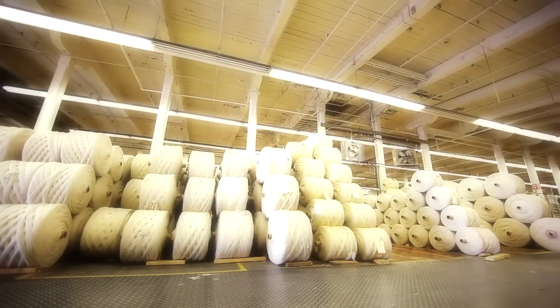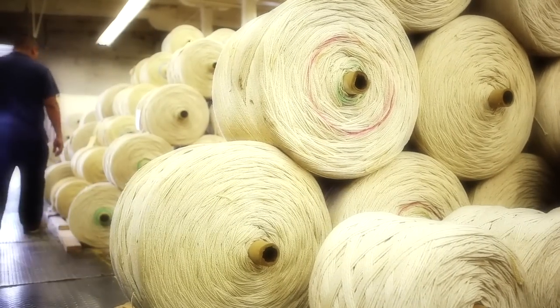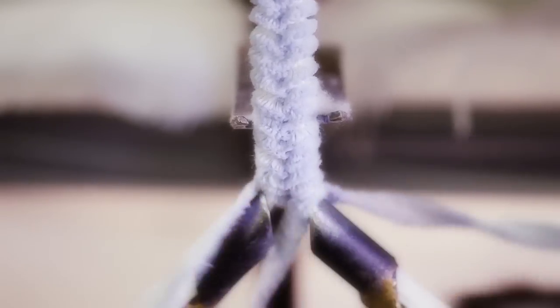One thing that is unique at Capel is we are a completely vertical company. We start with the raw materials and take that through every process — it goes in the hopper, the carding, the twisting, spinning, dyeing, braiding, and sewing and selling processes. So we're completely vertical when it comes to our rugs, and that's unique in our business.